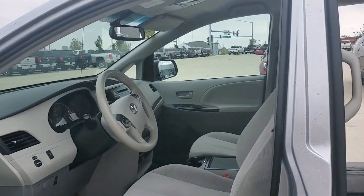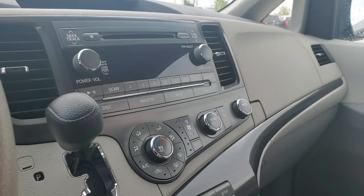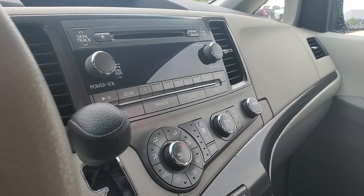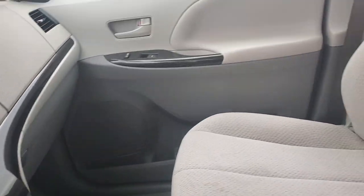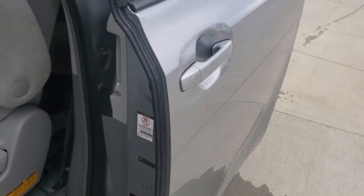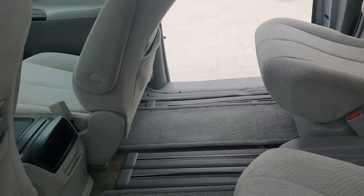Checking the interior here real quick — as you can see, you do get that light gray cloth interior. It does come equipped with some nice features: Sirius XM radio, backup camera, and you should be able to pair up your phone via Bluetooth as well. Really spacious on the inside, and it does have power sliding doors for the back area.